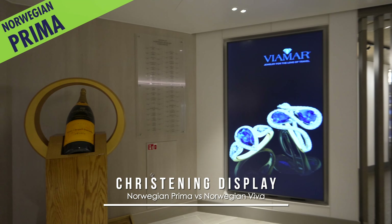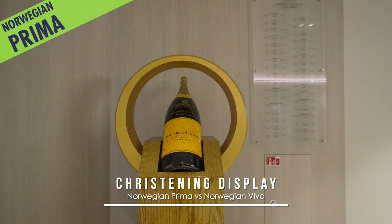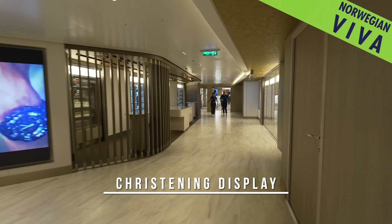And lastly, for fans of Veuve Clicquot, there's a magnum bottle on a pedestal aboard Prima as part of a christening display, which is missing on Viva but may soon be installed once the latest ship is also officially named.